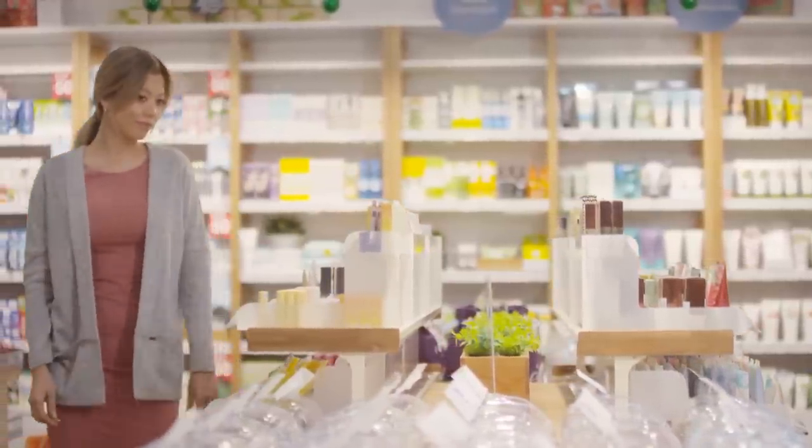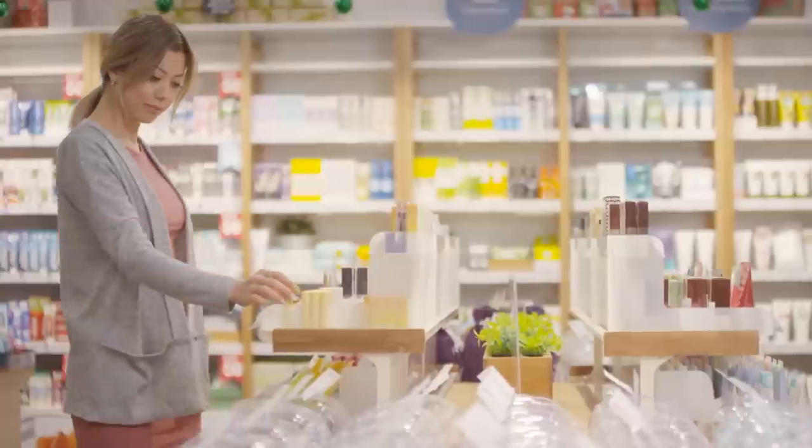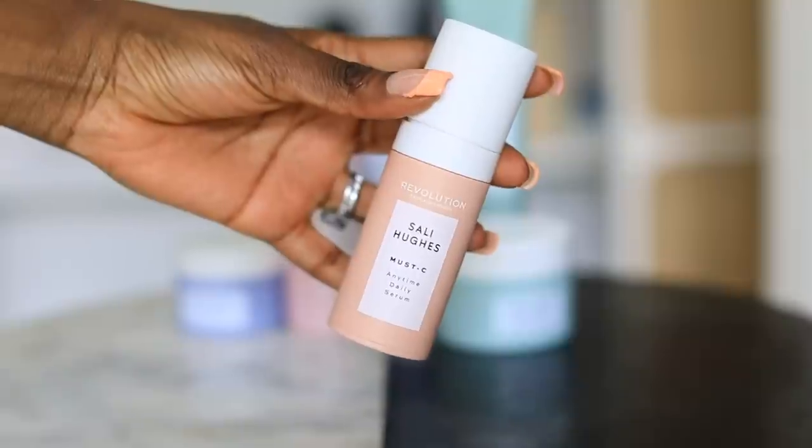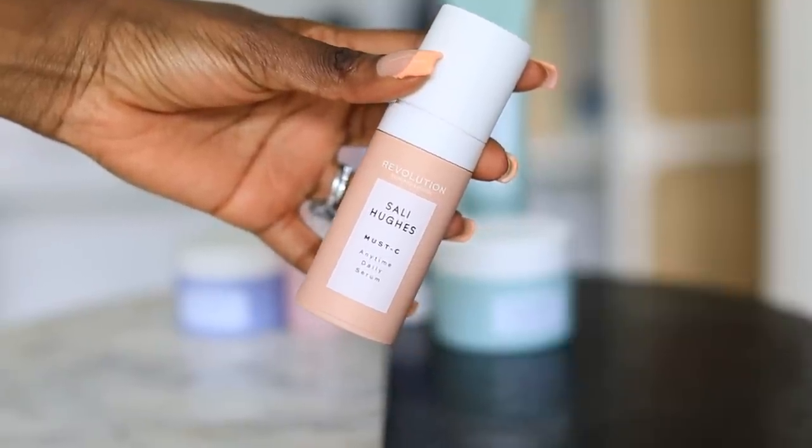I love vitamin C for hyperpigmentation and special occasions. I used to have such bad pigmentation problems and I swear by vitamin C. But I also want other things in there — I want niacinamide for strength and tone, some gentle soothing properties, and hyaluronic acid for hydration. But I want them all in one bottle. Which is what you have in your Must C serum. In Must C we've got vitamin C, hyaluronic acid, niacinamide, ferulic acid — all sorts of lovely things that work together.